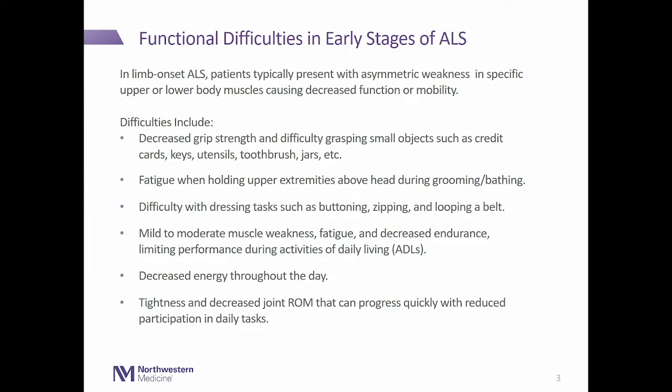We broke this up into different stages of ALS: early, middle, and late stage. In limb onset ALS, we see asymmetric weakness in upper and lower body muscles, which can eventually lead to decreased function and mobility.